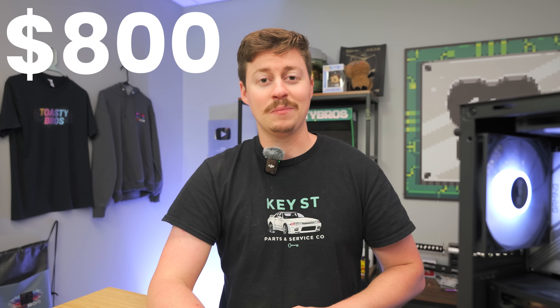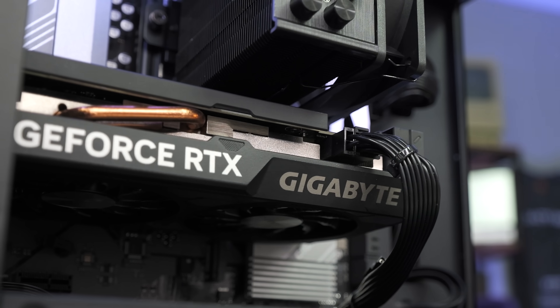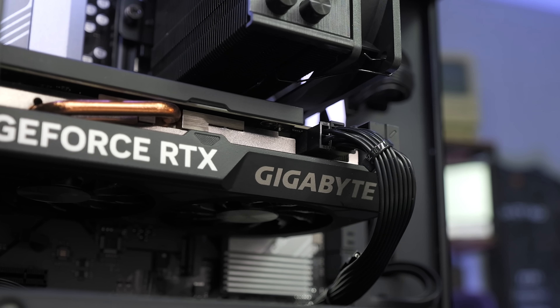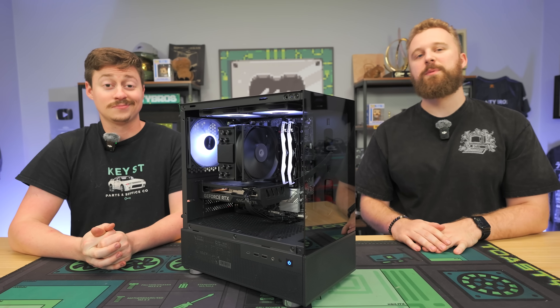Today we're putting together an $800 gaming PC that's going to be both really good on the budget and really good in the gaming department. We went used for the GPU and all new for everything else to deliver some really good price performance, and one of you people at home have a chance to win this PC. We'll tell you how after a word from today's sponsor.